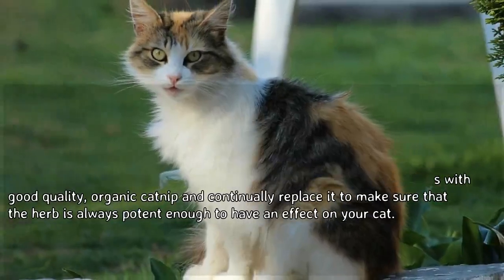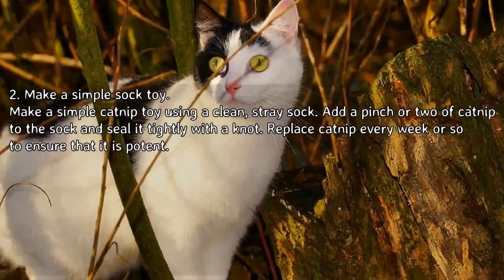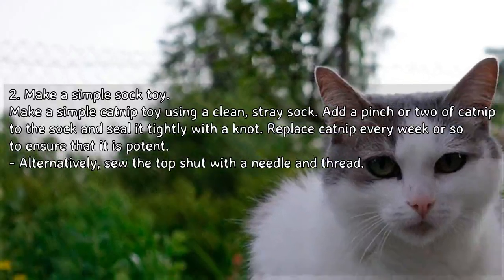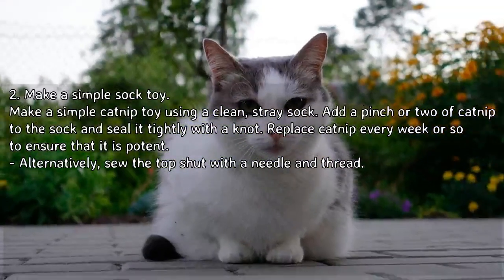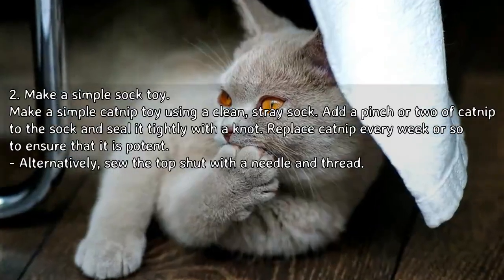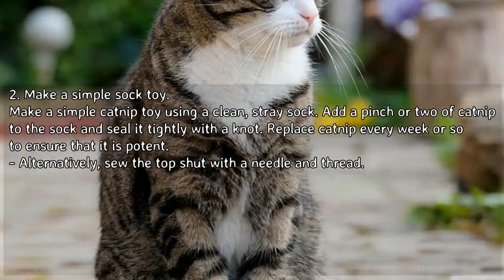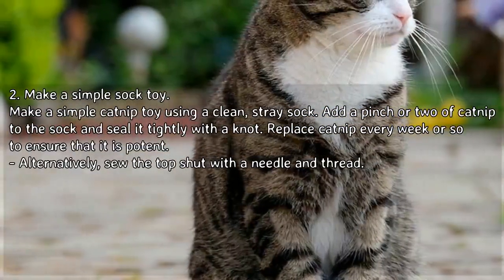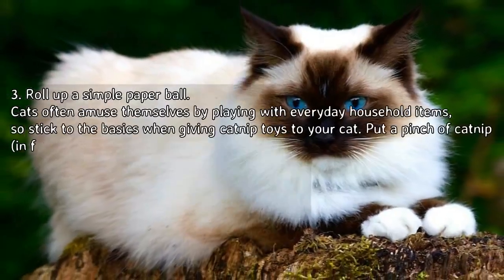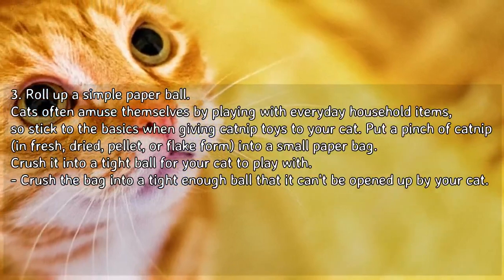To make a simple sock toy, use a clean stray sock. Add a pinch or two of catnip to the sock and seal it tightly with a knot. Replace catnip every week or so to ensure that it is potent. Alternatively, sew the top shut with a needle and thread.